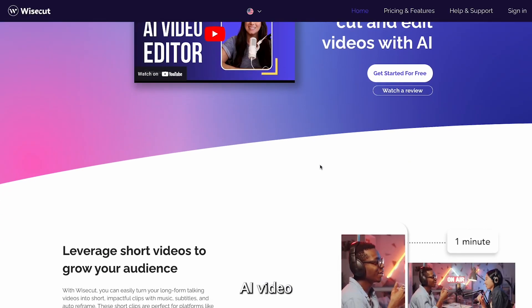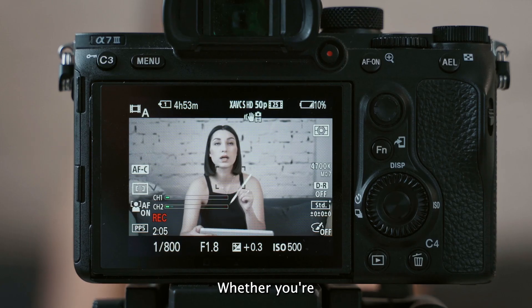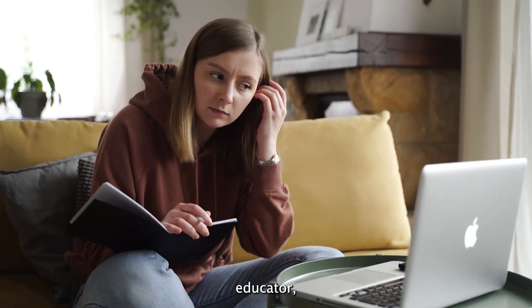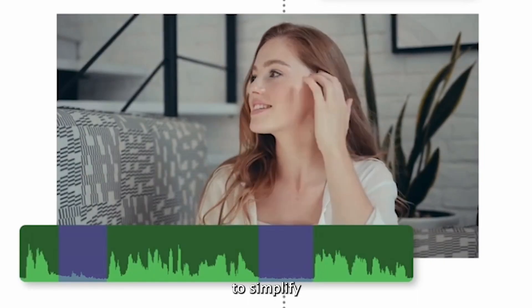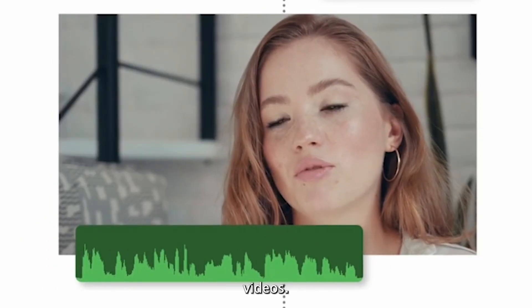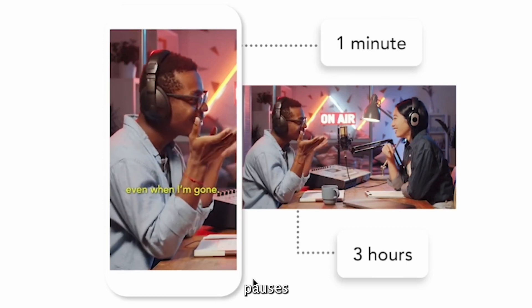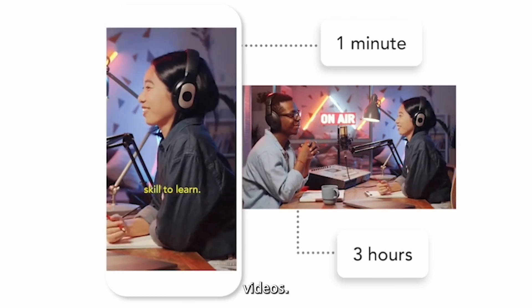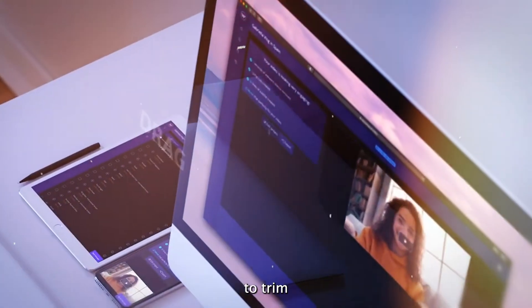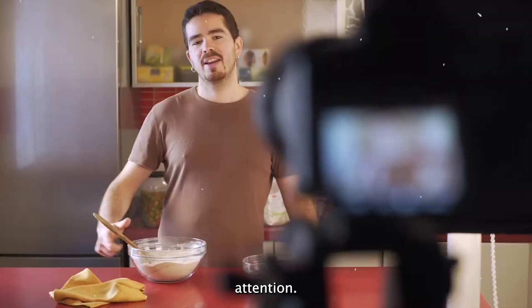Wisecut is yet another AI video editing tool that revolutionizes the way you create videos. Whether you're a content creator, vlogger, or online educator, Wisecut is designed to simplify the editing process and help you produce engaging, professional-quality videos. With Wisecut, you have the power to remove those long pauses that can hinder the flow of your videos. This AI tool enables you to trim and fine-tune your content, ensuring every moment captures your audience's attention.